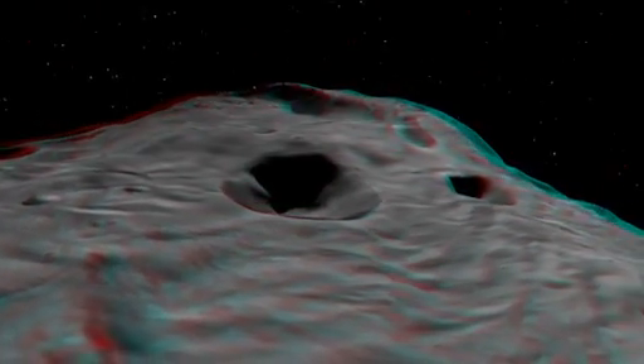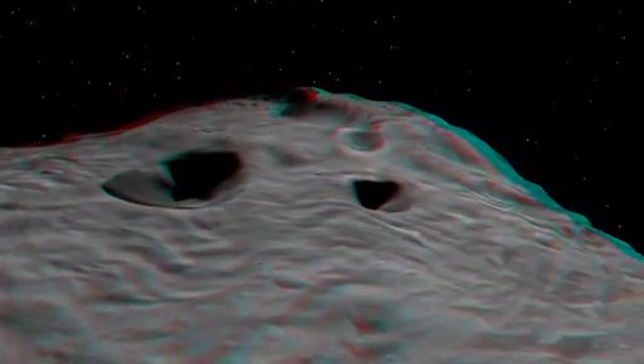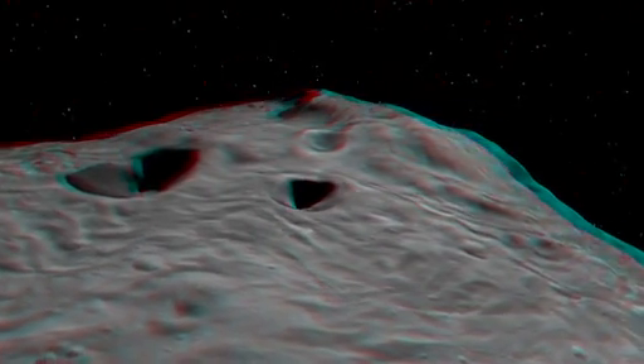We're really excited that Dawn is on its way to its lowest altitude mapping orbit, where we're going to be seeing the surface in even greater resolution.